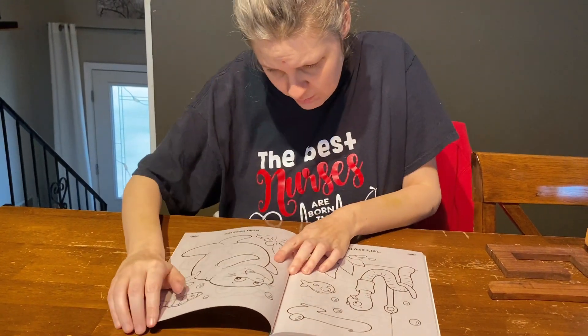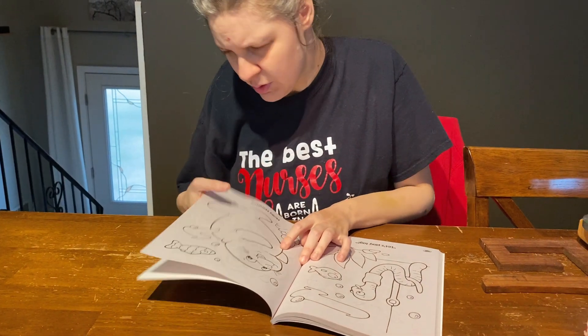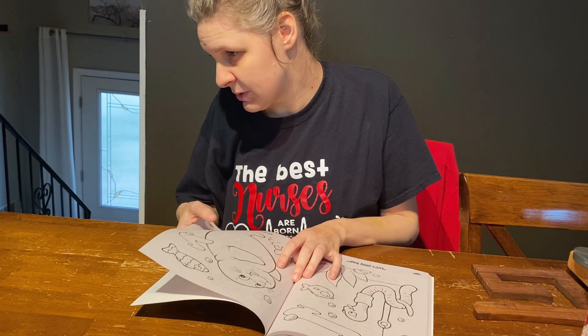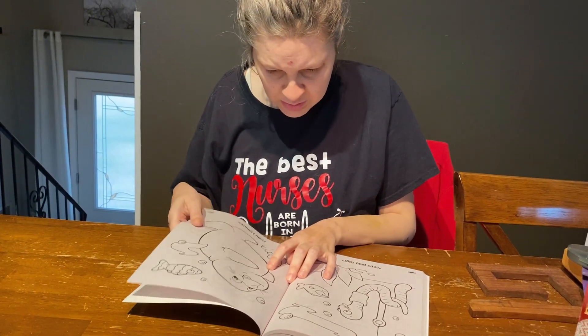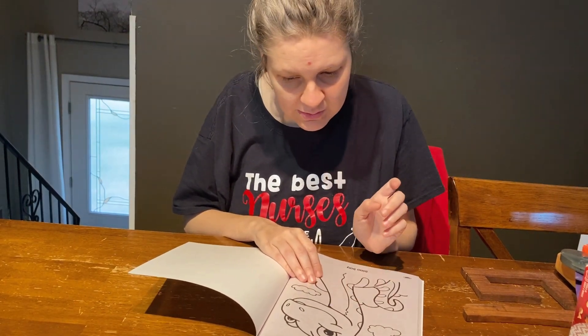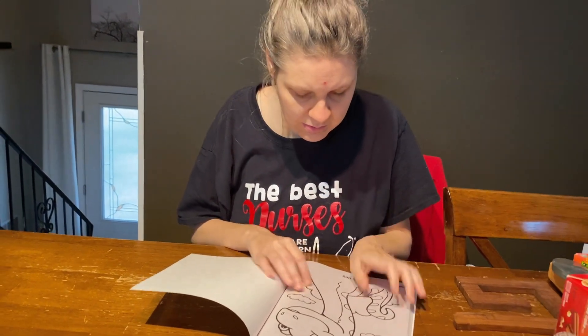A worm on a hook. Worm on a hook. What is this? It's a baby seal. Baby seal. What is this? A dinosaur. The end.